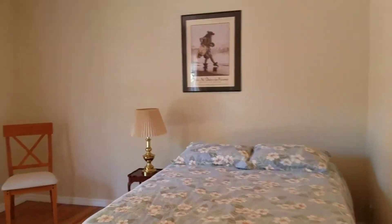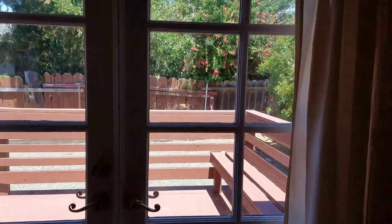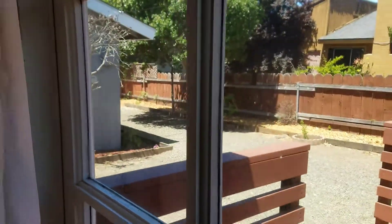Over here we have a bedroom and French doors leading out to the backyard. A little sitting area — very clean the way they've done this with the gravel.